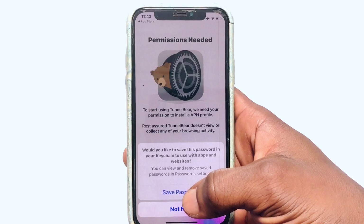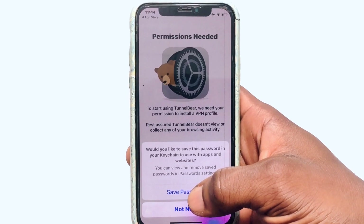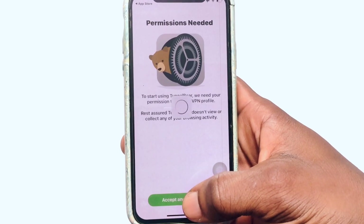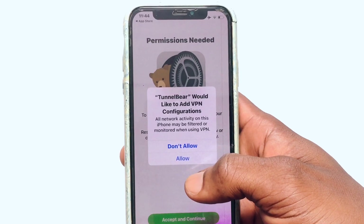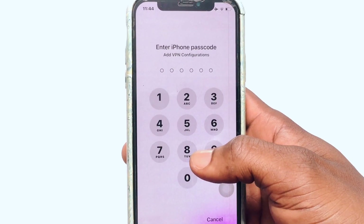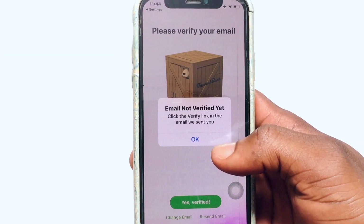You'll be asked if you want to save your password on this device — go ahead and hit Save Password if you want. You will also need to accept the terms and conditions. Once that is done, you are going to allow the VPN configuration to be added to your device — click Allow. You'll then be prompted to input your device passcode.